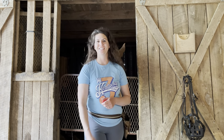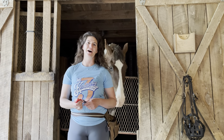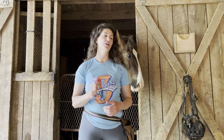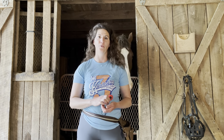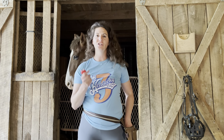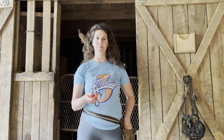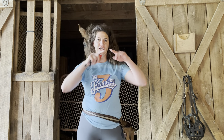Now that you've learned about Musgrave Equestrian, let's talk a little bit about positive reinforcement basics. Positive reinforcement, also called clicker training or reward-based training, is just one quadrant of the operant conditioning animal learning quadrant.